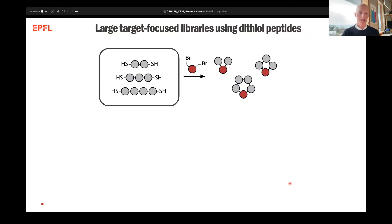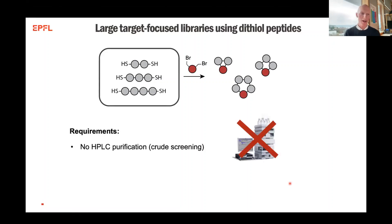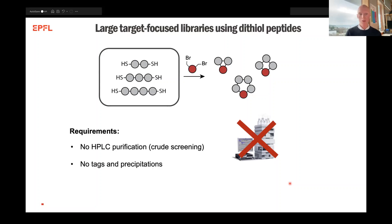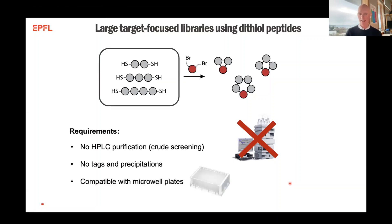The way we want to go about this at the moment is through the use of dithiol peptides that we would either oxidize to a disulfide or cyclize with bis-electrophilic linkers as shown in this slide. One of the requirements we have in our research is that we must be able to do this without any HPLC purification, meaning we can do crude screenings, and we want no precipitation techniques required to be able to do so. Finally, the synthetic approach needs to be compatible with microwell plates.